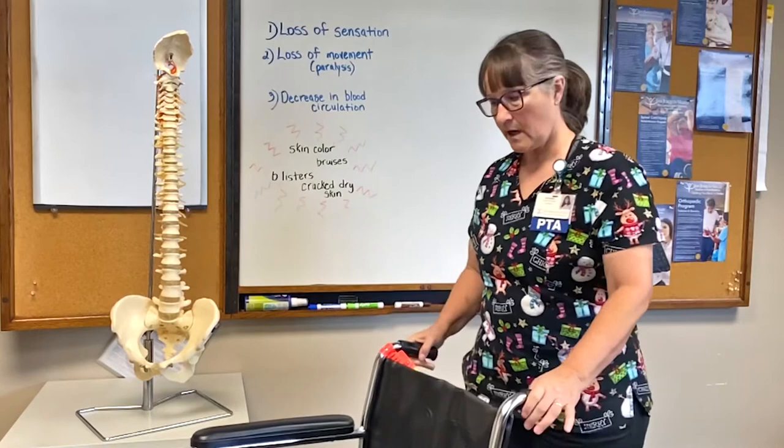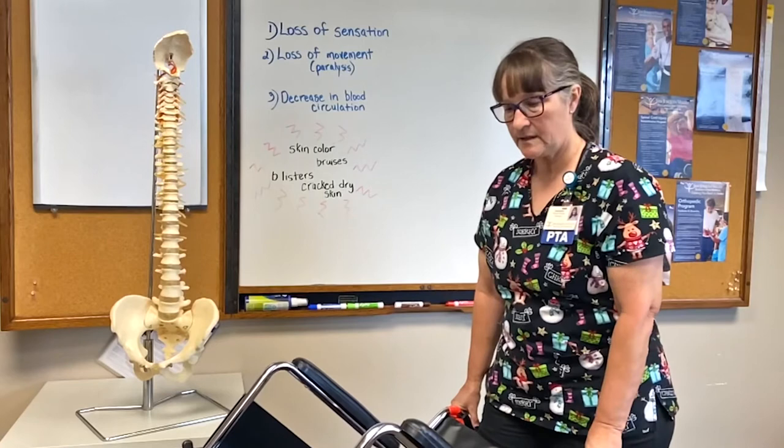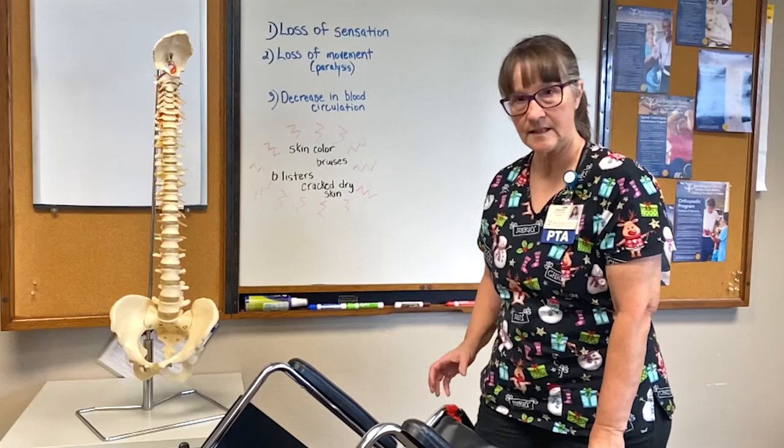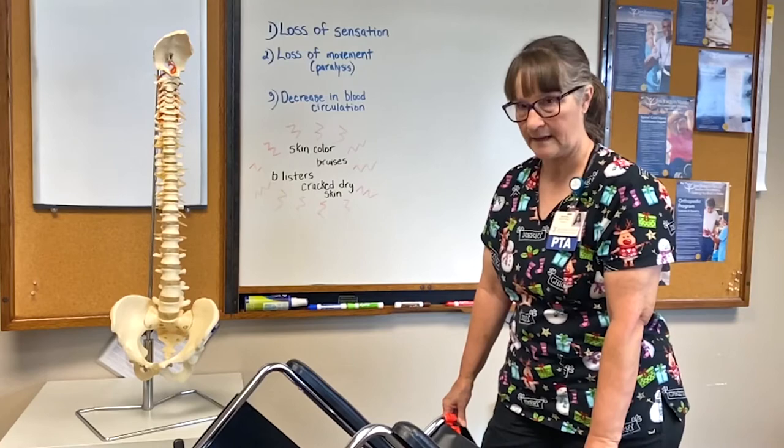Here's our patient sitting in the chair. The caregiver is going to tilt that patient back every 20 to 30 minutes to relieve the pressure on their bottom, letting blood flow return so that the skin keeps getting nourished and doesn't break down from the constant pressure of sitting. The caregiver will tilt this person back and hold that position for three to five minutes to let the blood circulate again.